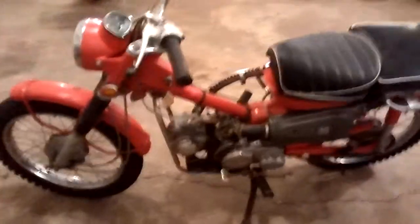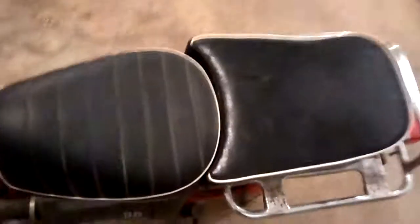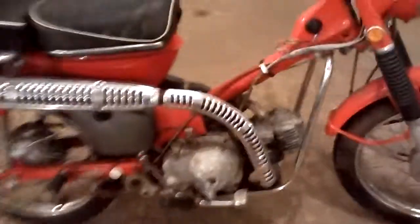I haven't really torn into it yet. It's a pretty complete bike — it's got the passenger seat on it, which is kind of a rare option. Chrome looks pretty good, the exhaust looks solid, and it's got the side cover on it.